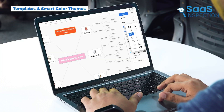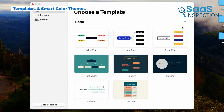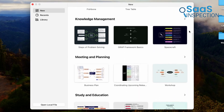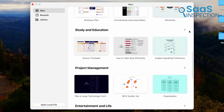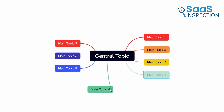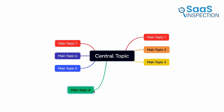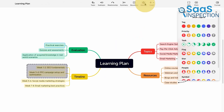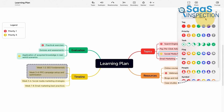Creating visually appealing mind maps is easy with Xmind's pre-designed templates and smart color themes. Instead of spending time manually adjusting colors and formatting, the software does it for you. If you want a more professional look for a business presentation or need a color-coded structure for studying, this feature ensures your maps stay organized and visually clear. The colors adjust based on the content, which helps with readability and makes large mind maps easier to navigate.